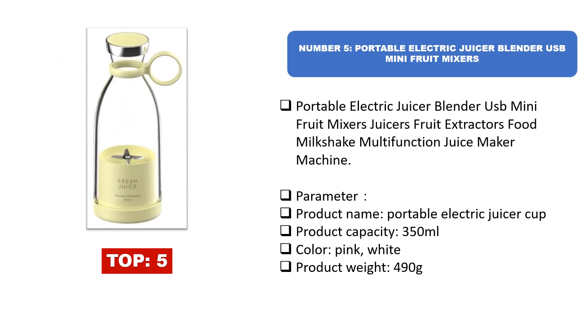Number five: Portable Electric Juicer Blender USB Mini Fruit Mixer. This juicer, fruit extractor, food milkshake, and multifunction juice maker machine features: product name — Portable Electric Juicer Cup; product capacity — 350 milliliters; colors available — pink and white; product weight — 490g.